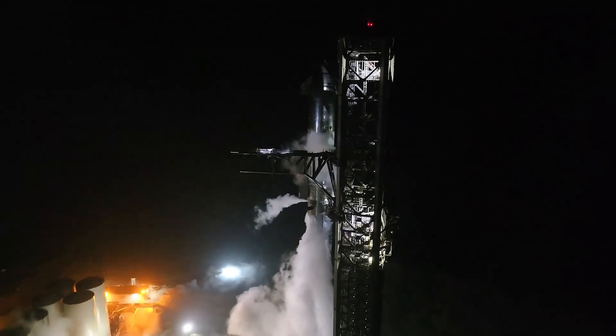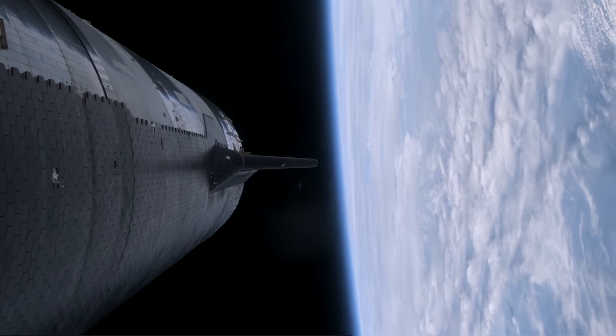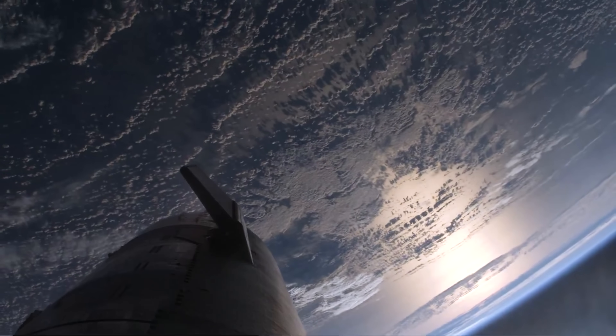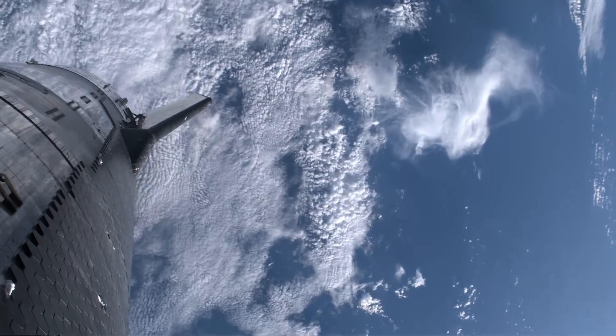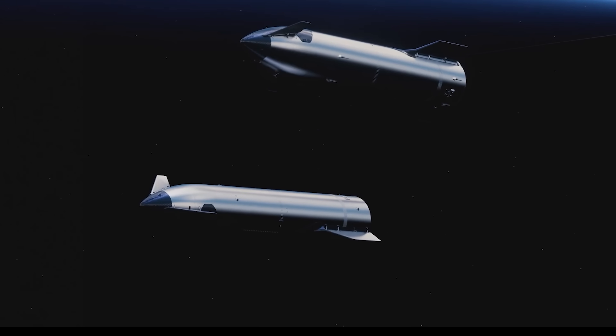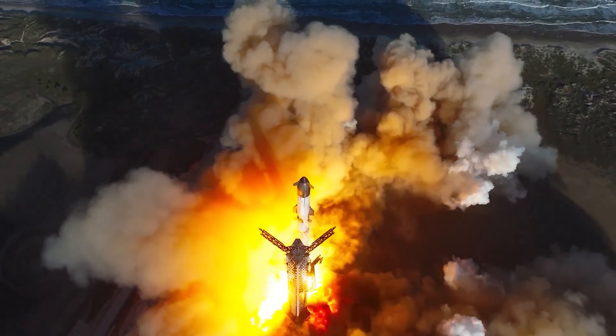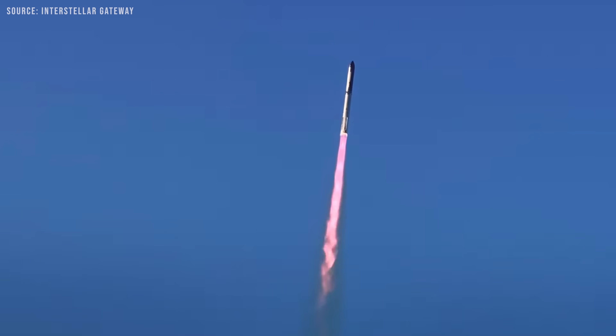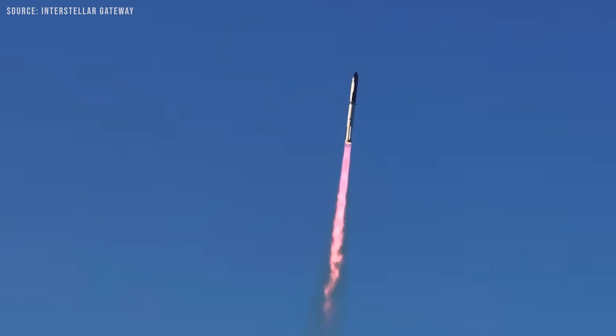During Starship's third integrated flight, SpaceX demonstrated an intravehicular propellant transfer in orbit, meaning that propellant was transferred within the spacecraft. According to SpaceX, the first orbital demonstration of propellant transfer is expected sometime next year. If that timeline holds, we can reasonably expect the first Starship tanker variant to be ready by then as well.